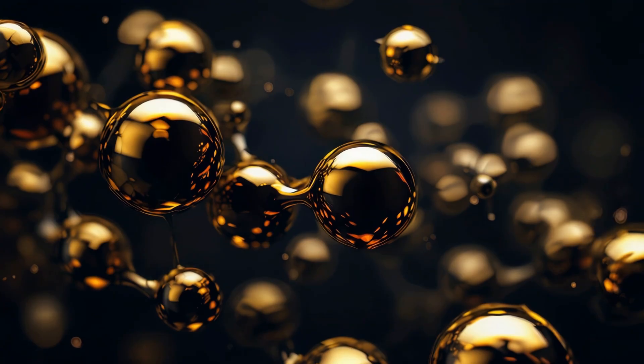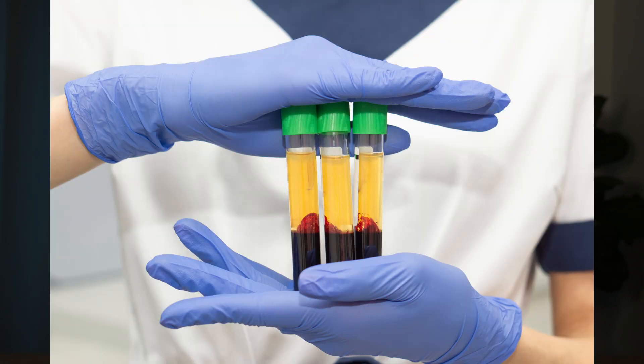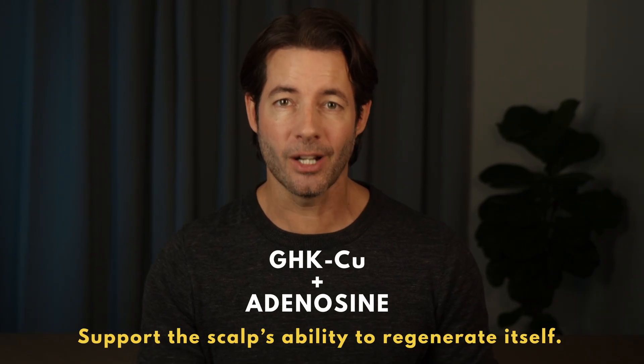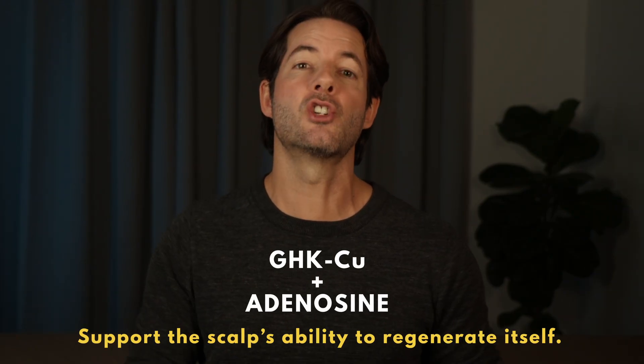Back to the video. What makes peptide science so interesting is that it is a regenerative approach. Instead of shutting down a hormone or forcing a blood vessel open, what if you could simply give the body back the signals it naturally uses to repair tissue and to support healthy follicles? This is where GHK-Cu comes in. It was first identified in human plasma in the 1970s. A meta-analysis of clinical trials suggests that topical adenosine can help increase hair thickness and density, which is why the combination is attracting attention. One ingredient rebuilds the foundation, the other supports ongoing growth — representing a completely different way of thinking about hair loss: not blocking hormones, not forcing growth artificially, but supporting the scalp's ability to regenerate itself.